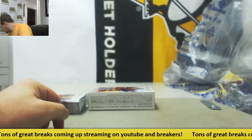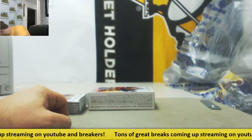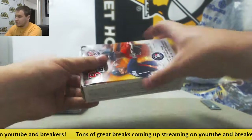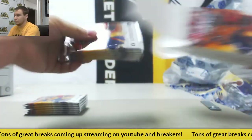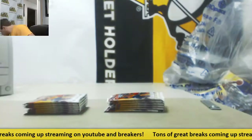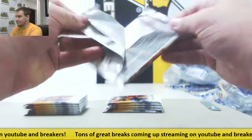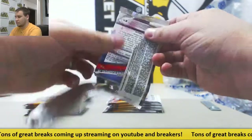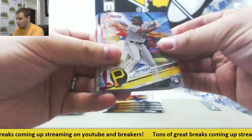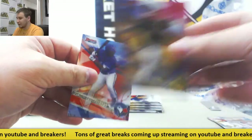There we go. Alright, and box two. Start us off here. We've got Tony Santillian, a purple to 250. Austin Meadows.